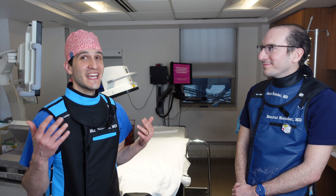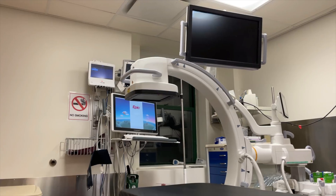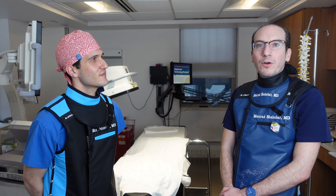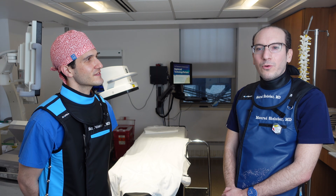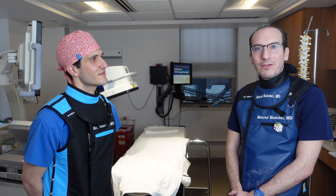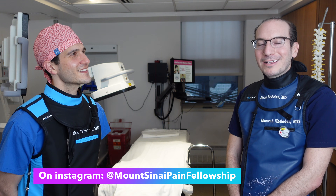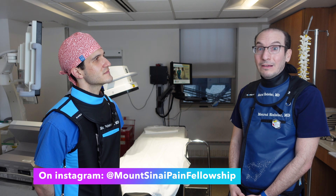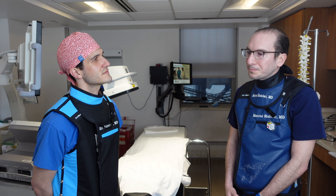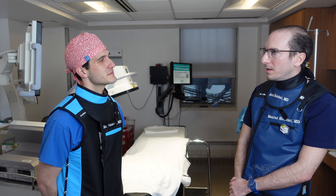For any anesthesia residents thinking about applying for pain management as a fellowship, where can they find more information about Mount Sinai's program? We have a website and we're listed on ERAS. We are enhancing that website so hopefully it'll have more information soon. We also have an Instagram account — it's Mount Sinai Pain Fellowship. We have eight fellows, which makes us one of the larger programs in the country. We have a very high volume of procedures at Mount Sinai Pain Management.